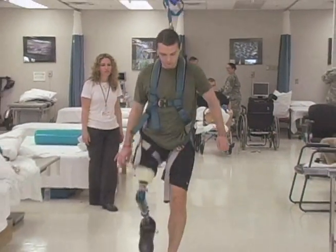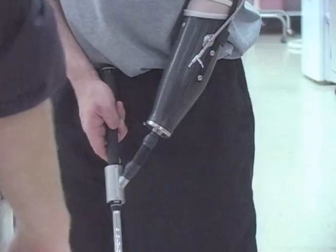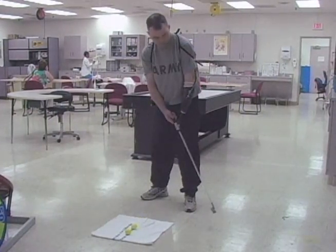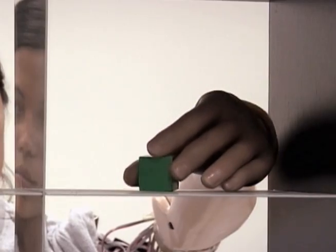American soldiers who have lost limbs in the wars in Afghanistan and Iraq often end up at Walter Reed Hospital in Washington for rehabilitation and to get fitted with prosthetics. Dr. Todd Kuyken works with these patients and others who provide him with feedback on a bionic arm he developed.